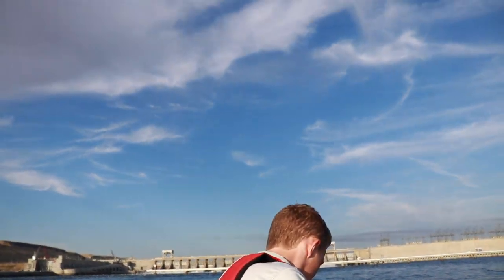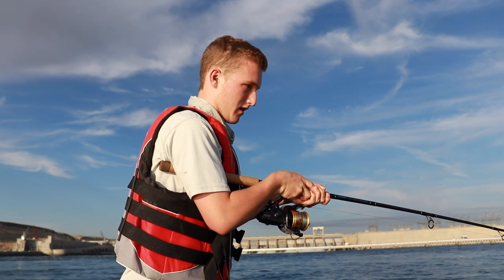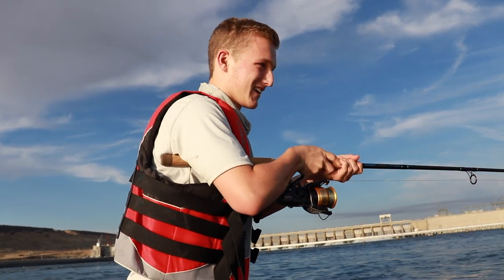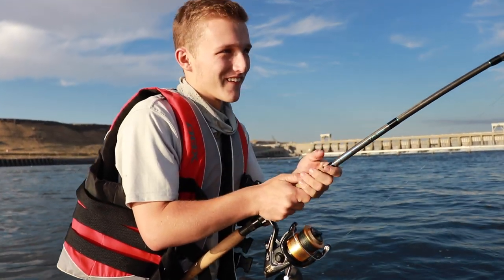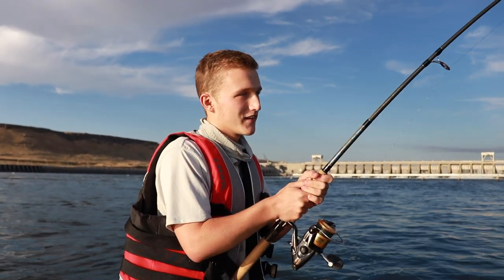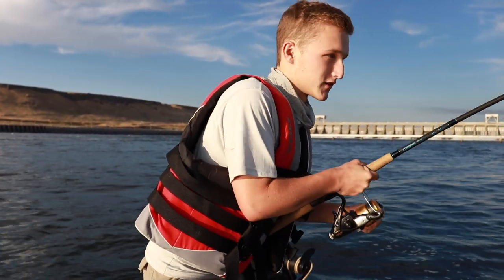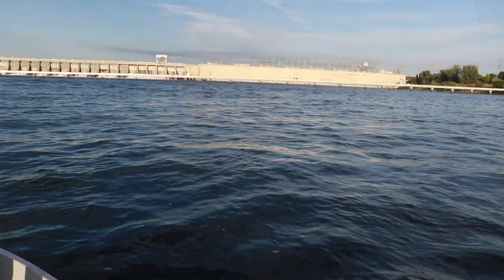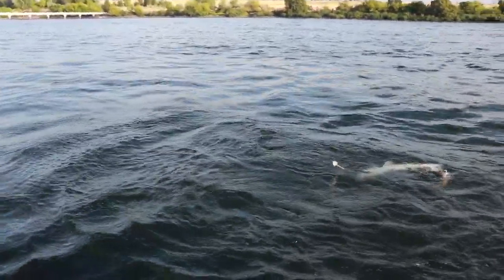Grant is hooked up again — Grant has a giant on! How big, Grant? I don't know yet. This is what we wait for — when you drive 25 to 30 hours to catch a fish, this has been a bucket list fish for years. I'm shaking right now, I'm so excited. It's not that big but still so cool.